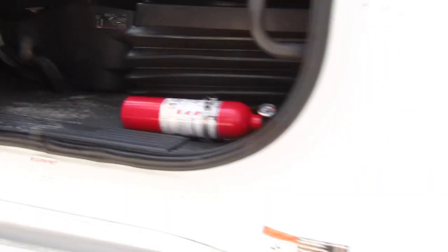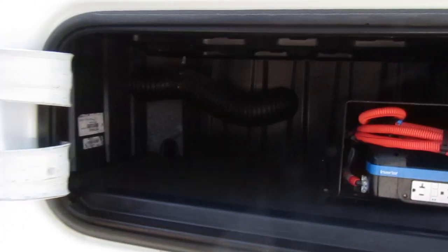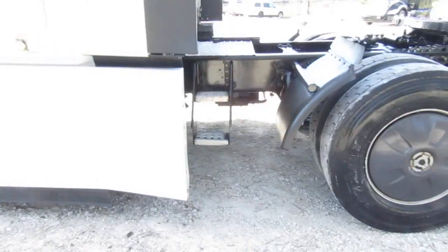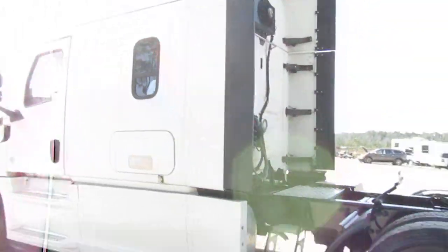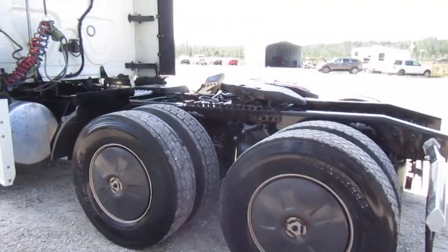A little bit of dirt from me getting in and out. There's a fire extinguisher. This does have a Thermo King APU. There's your power inverter. Got the wheel covers and sliding fifth wheel.